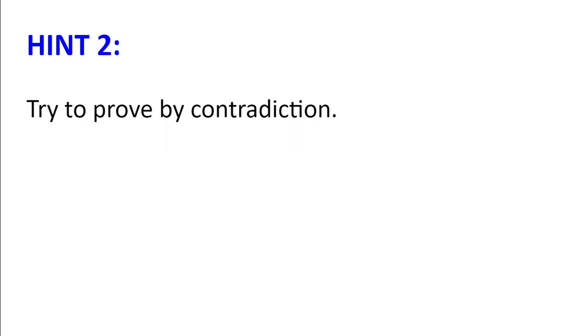Hint number two: try to prove your hypothesis by means of contradiction.